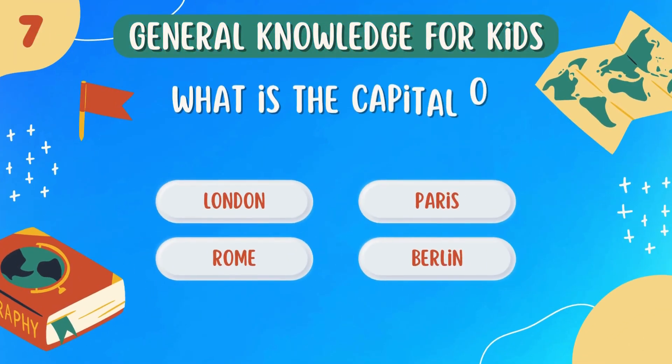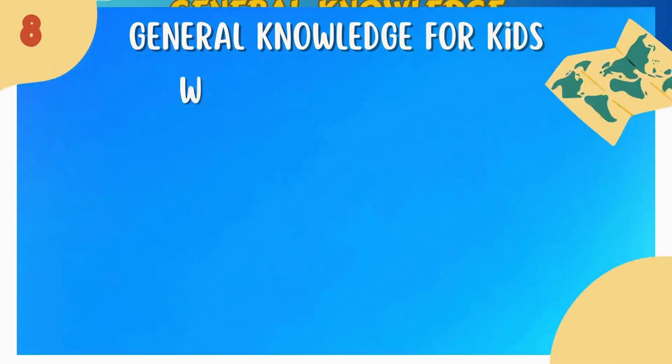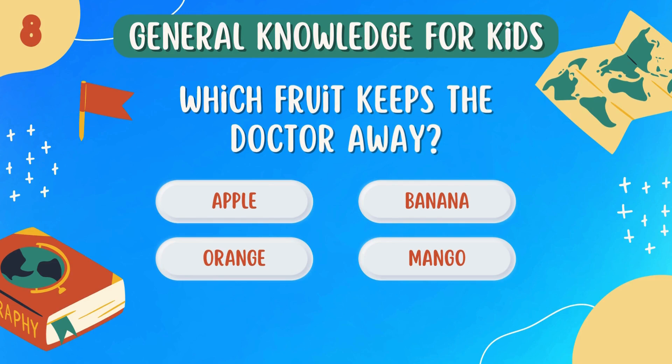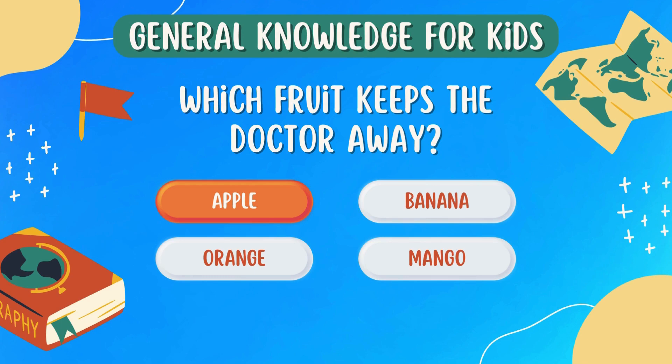What is the capital of France? Paris. Which fruit keeps the doctor away? Apple.